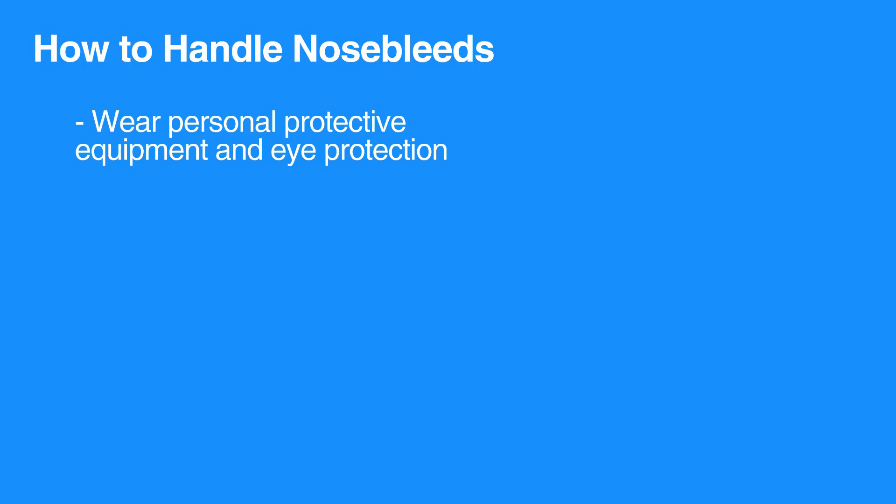Individuals with nosebleeds often swallow a fair amount of blood, which can result in vomiting. Therefore, you should prepare for the worst.